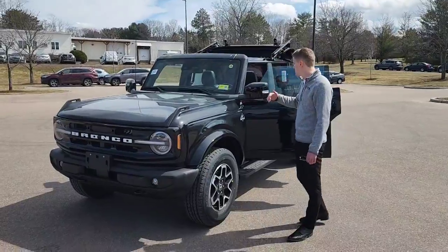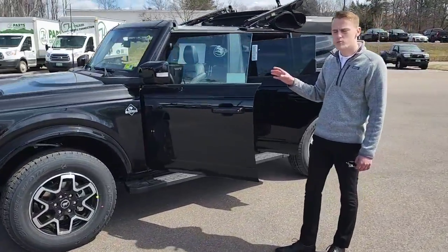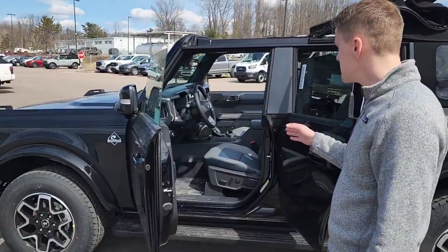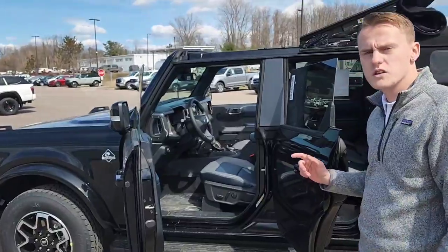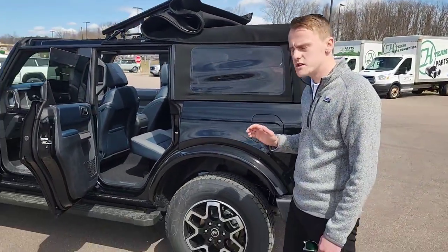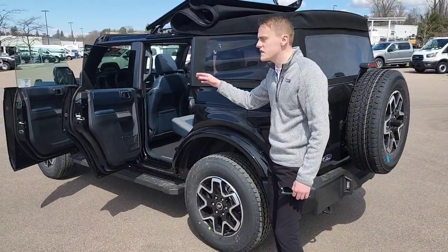Going on the inside, you'll notice that this trim level comes with full power seats, five go modes — which means go over any terrain — full leather seats, and a nice Bronco badge on the steering wheel. There's only one Ford badge on the entire vehicle, just for a bit of useful information. Everything else is Bronco badged, such as the wheel caps, the steering wheel, and the seats.